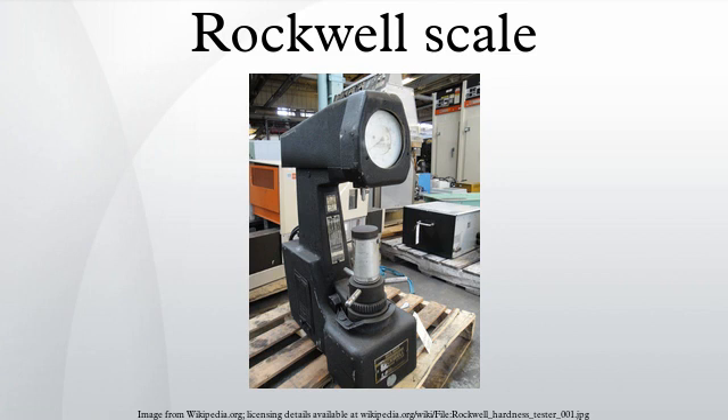Standards. International: ISO 6508-1, Metallic Materials — Rockwell Hardness Test, Part 1, Test Method; ISO 2039-2, Plastics — Determination of Hardness, Part 2, Rockwell Hardness. U.S. Standard: ASTM E18 — Standard Methods for Rockwell Hardness and Rockwell Superficial Hardness of Metallic Materials.